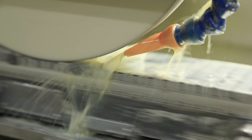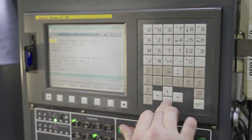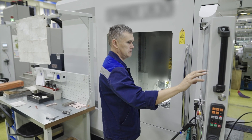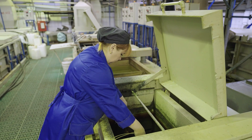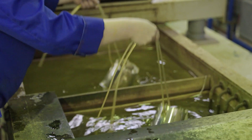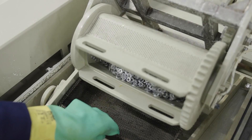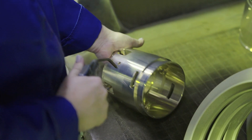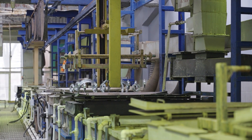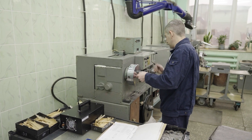Любое изделие, созданное руками заводчан, должно соответствовать строгим государственным стандартам. В дело вступают сложнейшие обрабатывающие центры — станки с числовым программным управлением. В Центре химико-технологических процессов и термообработки металлу придают дополнительные свойства: устойчивость к коррозии, повышенную прочность, износостойкость, высокую электропроводность и другие. Сегодня коллектив цеха осуществляет антикоррозийное покрытие и термообработку узлов, изготавливает печатные платы и магнитопровода, заводские знаки и панели для авиационной техники и товаров народного потребления.